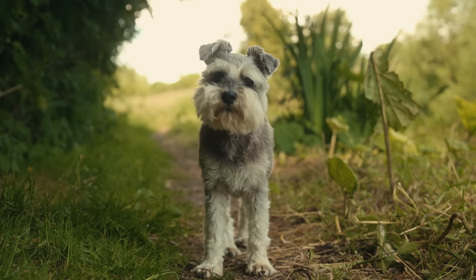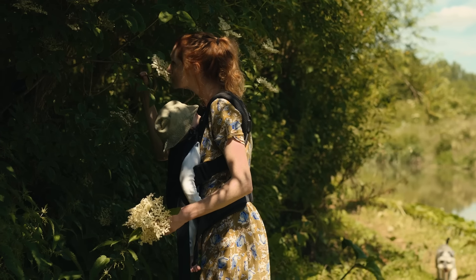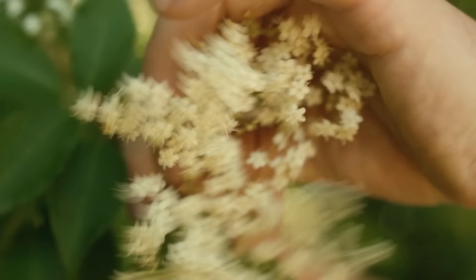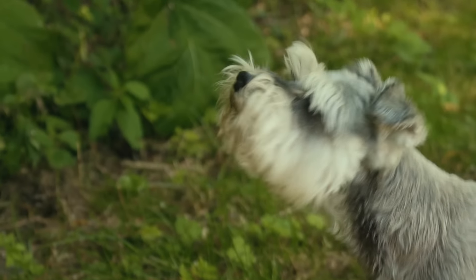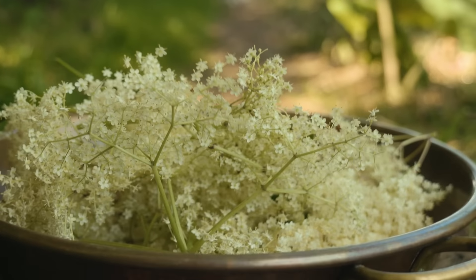Are you going to help pick the elderflower? I'm going to scratch first. It's just the most gorgeous day. It's just perfect being out by the canal. It's so lush.